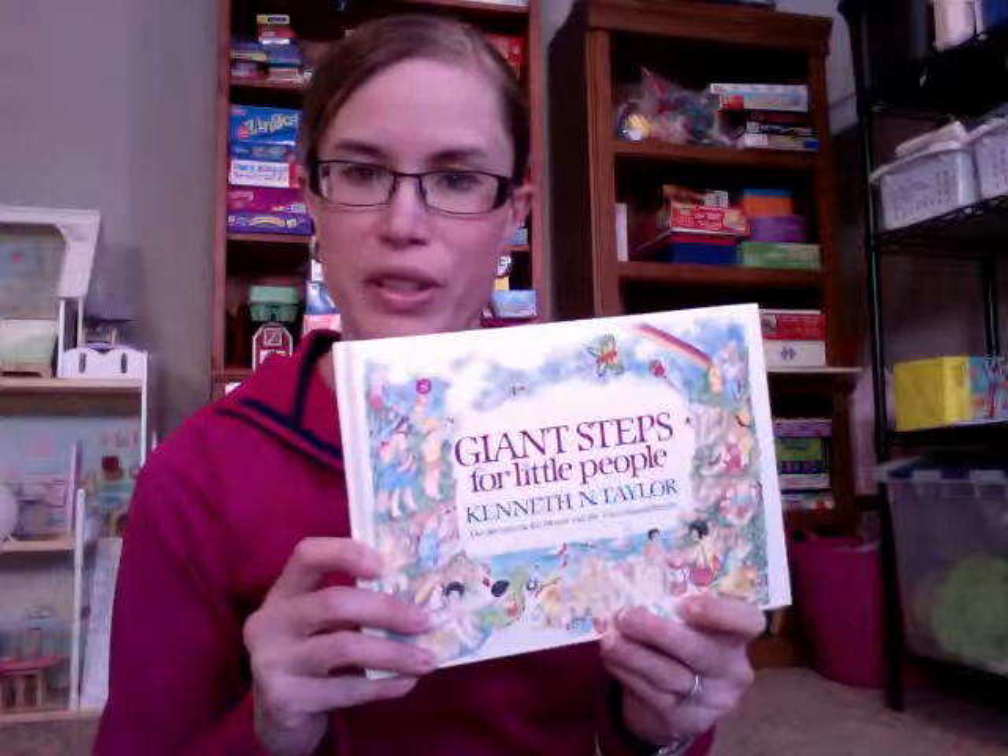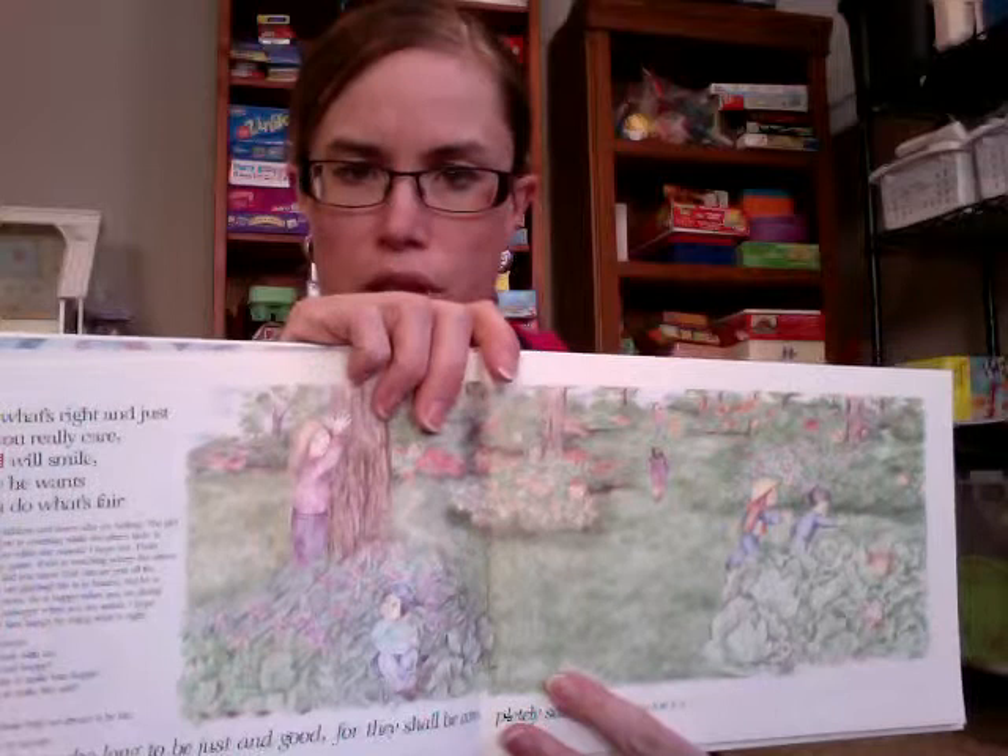Another book that I had when I was a kid is this one. It's called Giant Steps for Little People by Kenneth Taylor. It's basically a little devotional book for kids, and each one focuses on a different thing to remember or a way to act or behave. They have really cool, kind of calming illustrations. One example says, 'If you do what's right and just because you really care, then God will smile because he wants to see you do what's fair.' So this one's all about being fair. It has a little blurb, some questions and a verse. And the really cool thing is there are little ladybugs hidden all through the pictures, so that was always really fun.